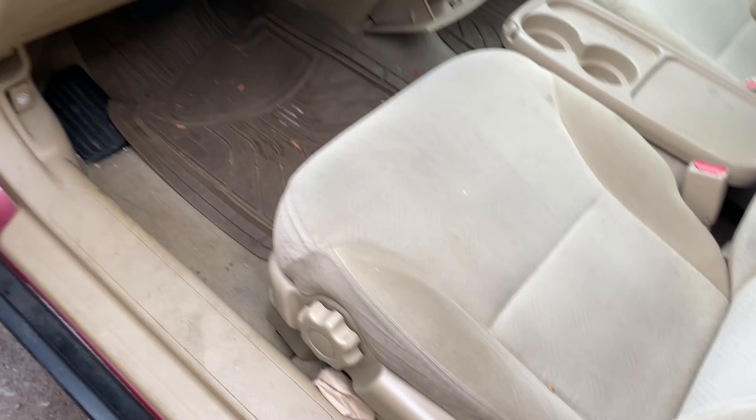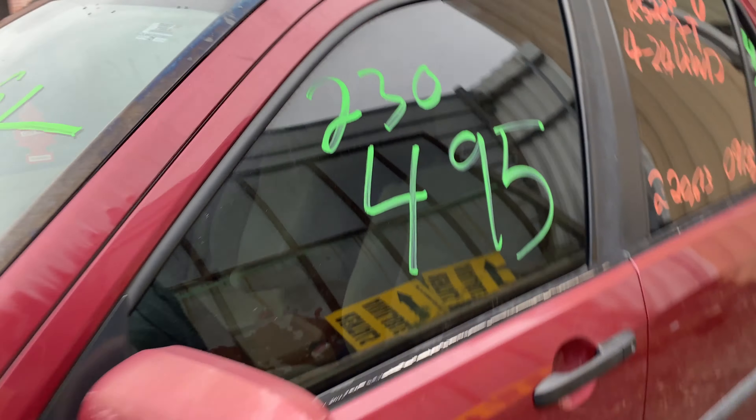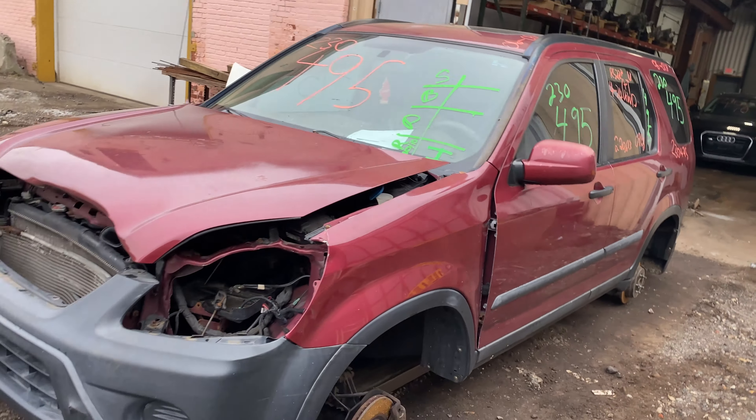This one does have tan cloth interior trim. As you can see, plenty of great parts still left on this 2006 Honda CR-V. This one does run nice and strong. I'm going to move it forward.